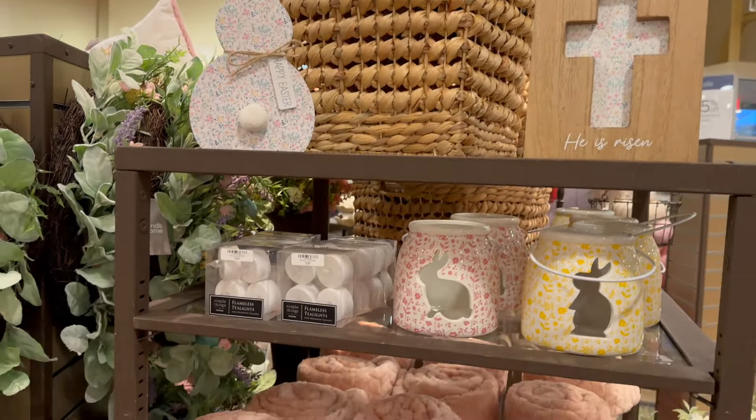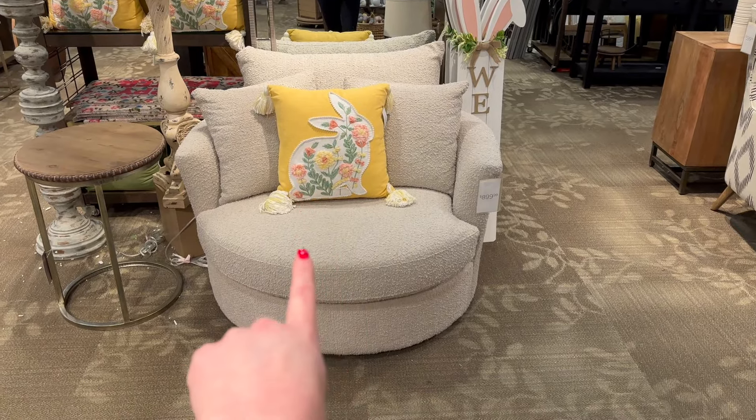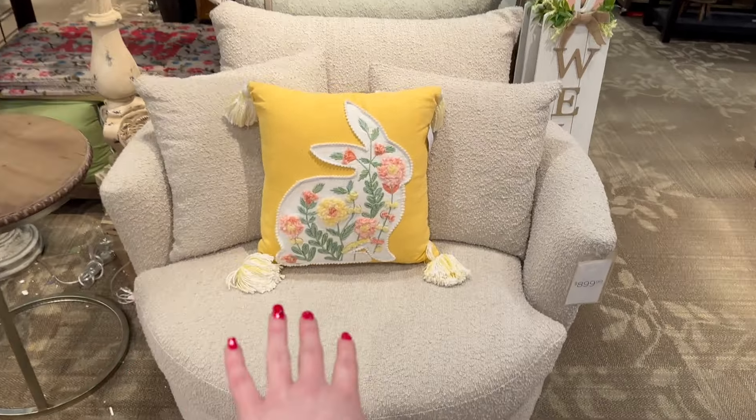There are some more stems over here — they've got blue ones, pink ones, and white ones, $9.99 for these as well. They've got some more Easter stuff in the back, including this really cute little setup with a mirror and a super embroidered pillow with a bunny.